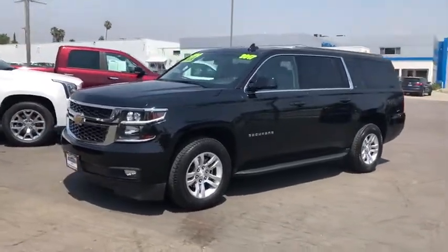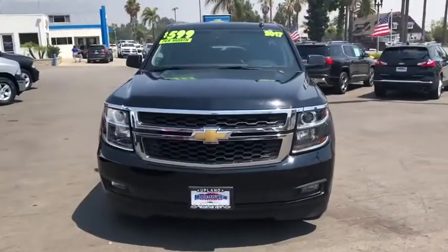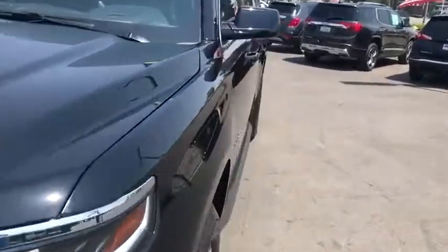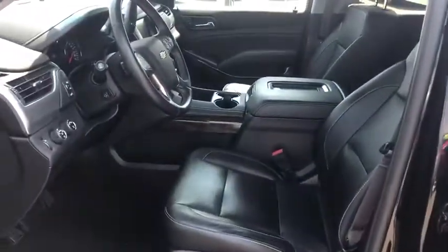Leather-wrapped steering wheel, adjustable steering wheel, power steering, floor mats, aluminum wheels, four-wheel drive, cruise control, climate control, universal garage door opener, premium sound system, AM-FM stereo radio.